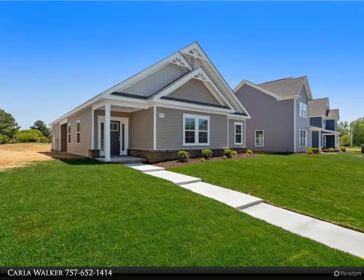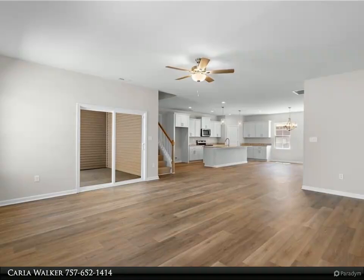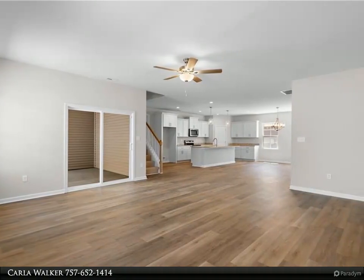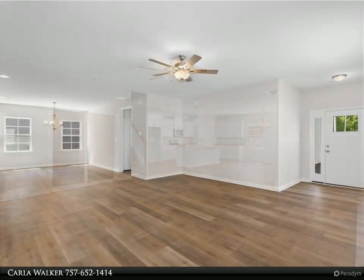You'll love the included designer features: LVP flooring, generous first floor primary bedroom and oversized closet, ceramic tile shower with glass door, lots of storage, and more.